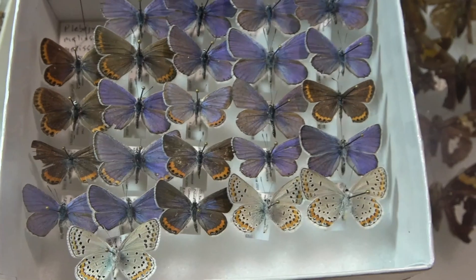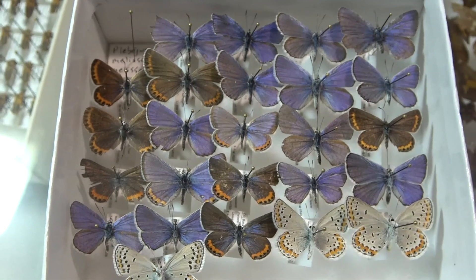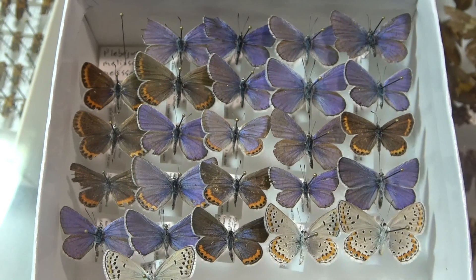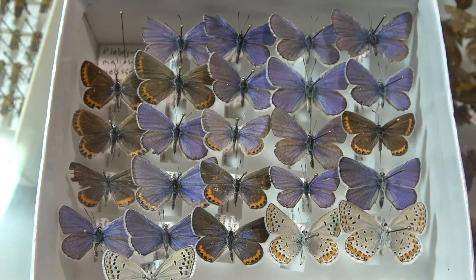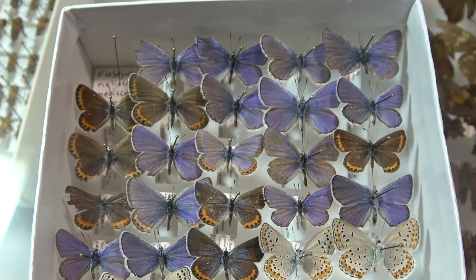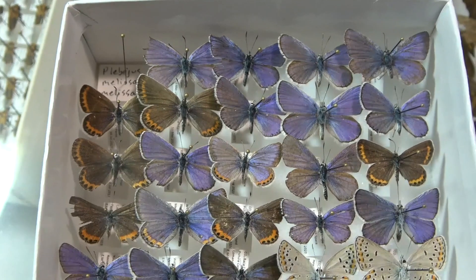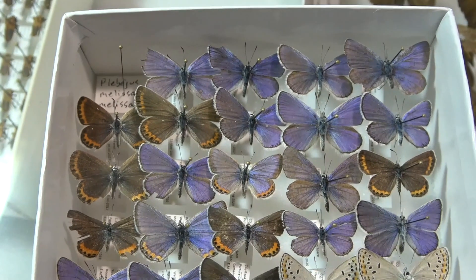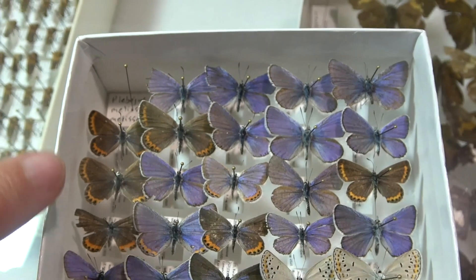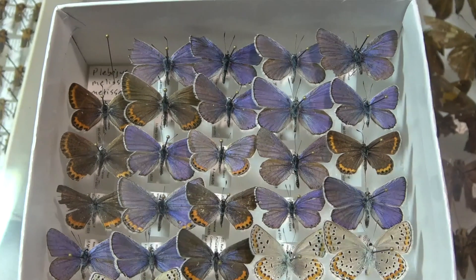The Karner Blue is now found only in just a handful of states. Where I'm looking for Karner Blues in this video is in Wisconsin, which actually boasts the highest population of Karner Blues in its range — I've always been kind of proud of that, maybe just home state pride. The Karner Blue feeds exclusively on wild lupine, so if you don't have wild lupine you have no chance of having the Karner Blue. This western subspecies also feeds on wild lupine but it also feeds on other members of the pea family.